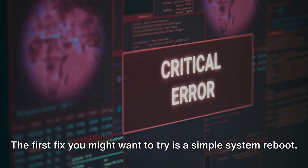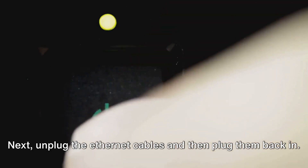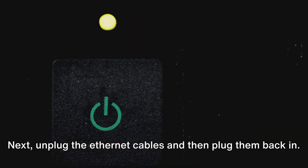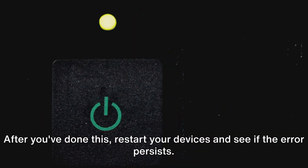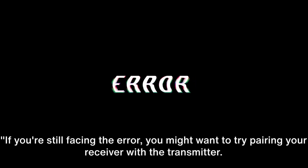The first fix you might want to try is a simple system reboot. Begin by shutting down all of your devices. Next, unplug the ethernet cables and then plug them back in. After you've done this, restart your devices and see if the error persists.